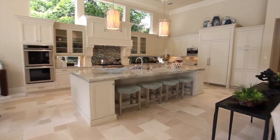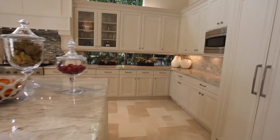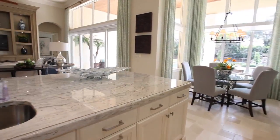No expense has been spared in this wonderful gourmet kitchen that includes an eat-in breakfast area. It also includes a butler's pantry, custom wood cabinetry, and top-of-the-line appliances.